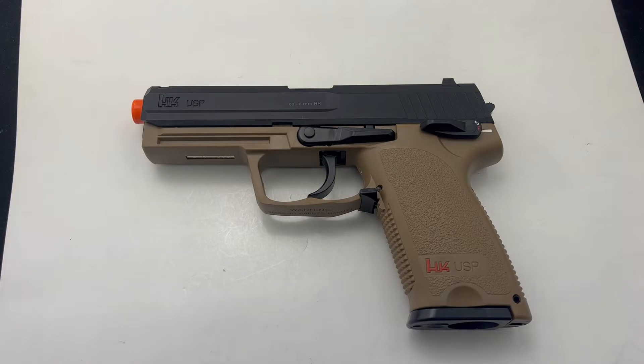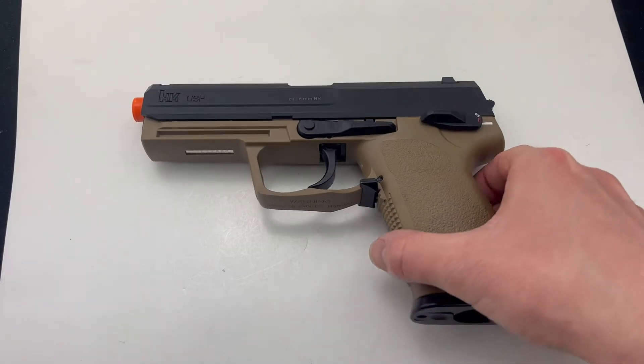Thanks for tuning in to the Auto Knives YouTube channel. If you haven't hit that subscribe button, go ahead and do so down below. Today we're taking a look at this H&K Airsoft gun.